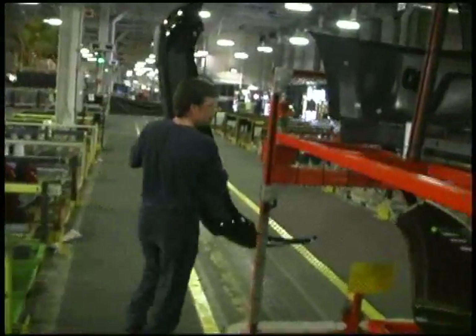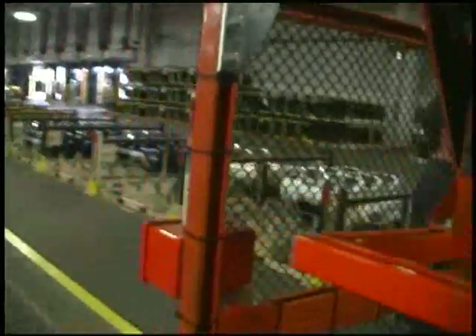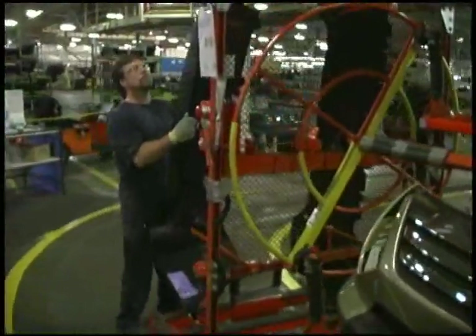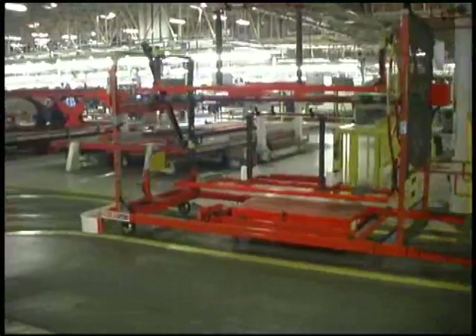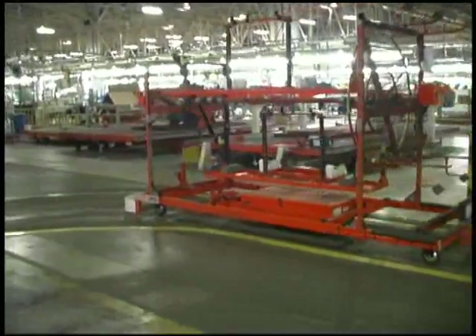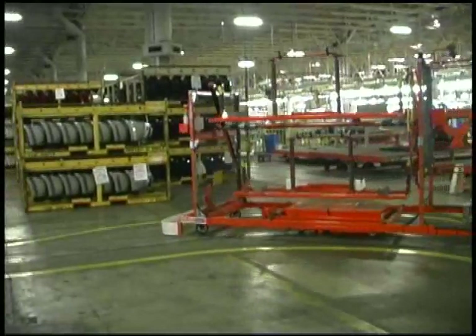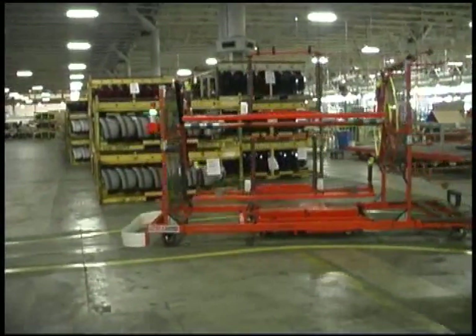Their mission? To find a flexible AGV system that would allow them to move fascias, but could easily be transformed to move engines or parts depending on their needs. Webb's solution? 14 Smart Carts — automatic guided carts that are battery powered, guided by magnetic tape, and a fraction of the cost of a traditional guidance system.